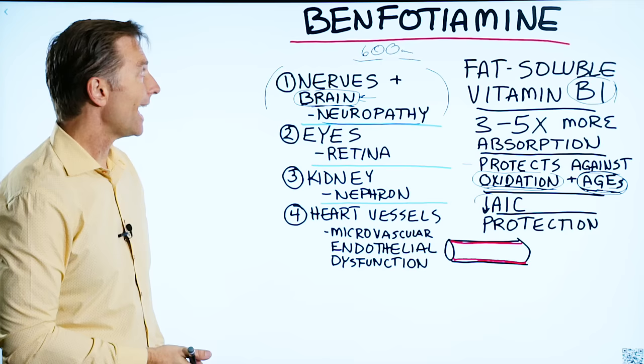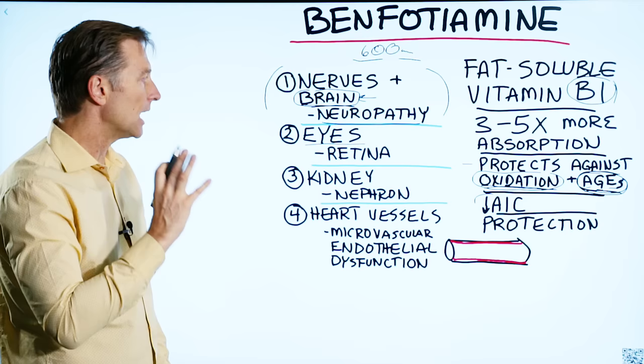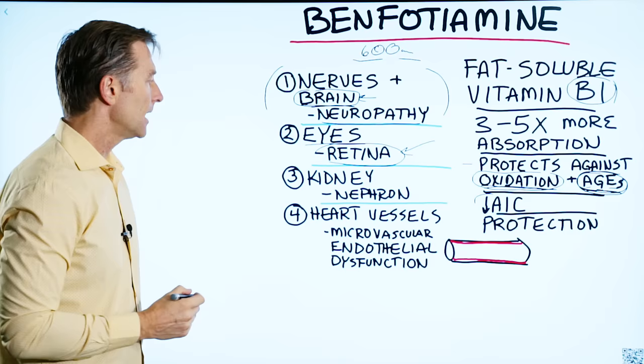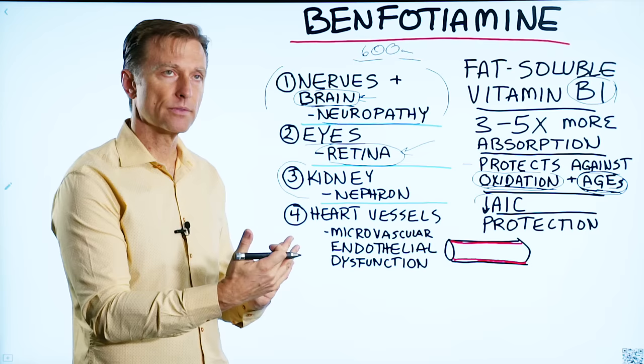As far as the eyes go, there are many secondary complications from diabetes concerning the eye, including damage to the retina. The retina is all nerve tissue, so benfotiamine is really good for protecting the retina against damage. It's also good for protecting the kidney cell called the nephron — so if someone has kidney damage, say stage 3, 4, or even 5, this is something I would highly recommend.